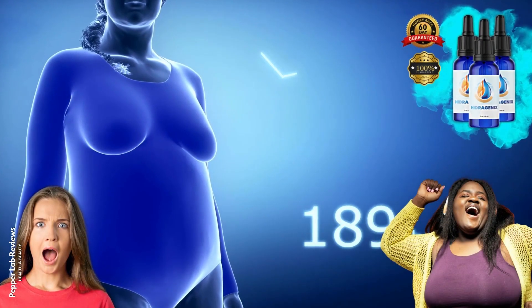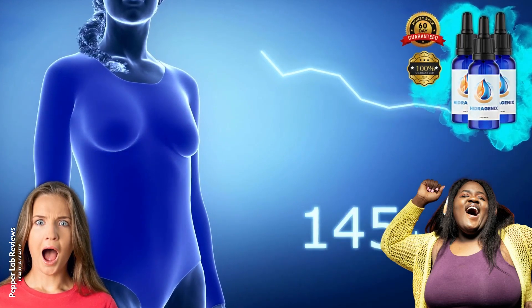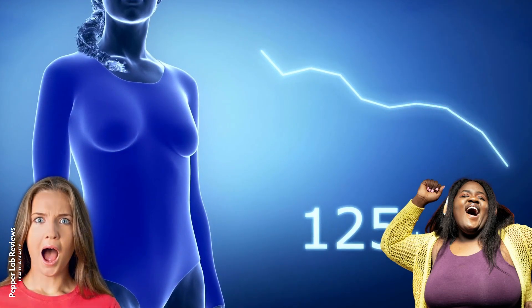Hello everyone, nice to meet you, my name is Anna. If you are looking for a serious Hydrogenics review, you have come to the right place.